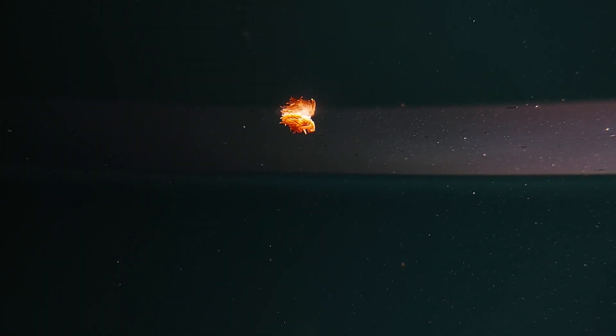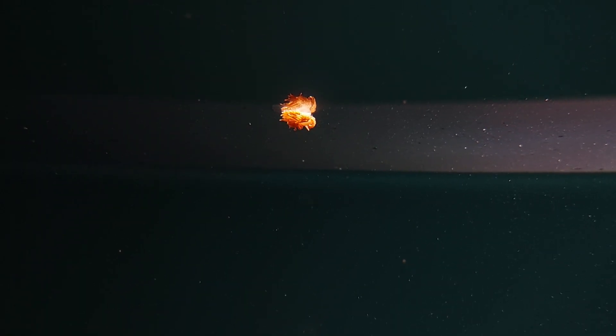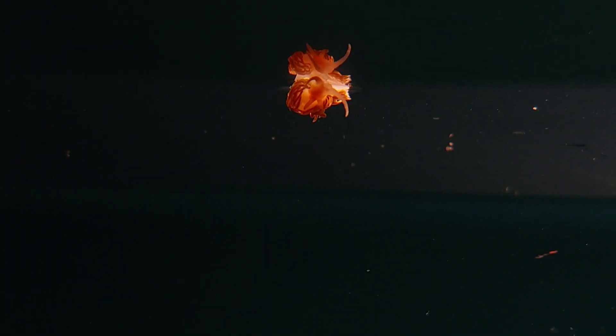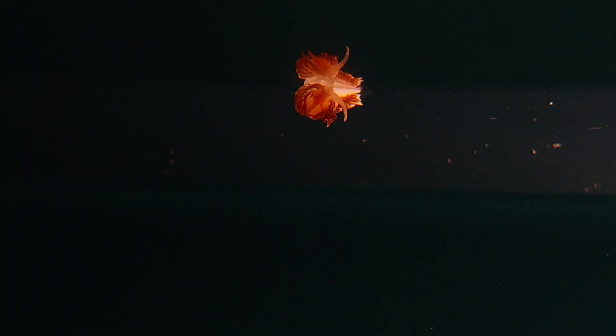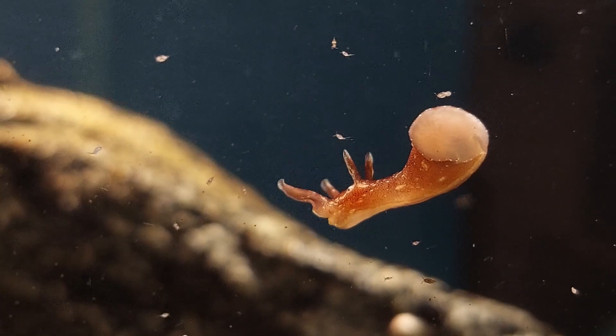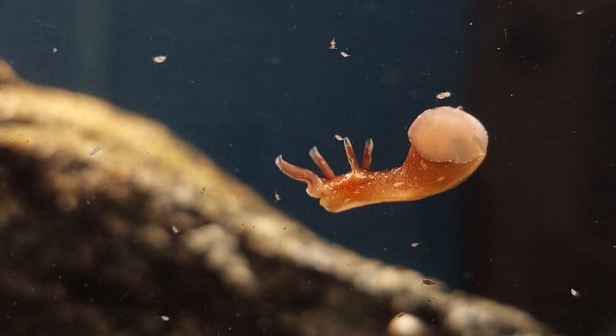There's sometimes a small film of oil or something on the surface of the water. And the nudibranch that ate the stalk jellyfish is regularly just floating around on the surface like this. I'm thinking it might be getting some sustenance from this. I see the little sea hare roaming around from time to time.